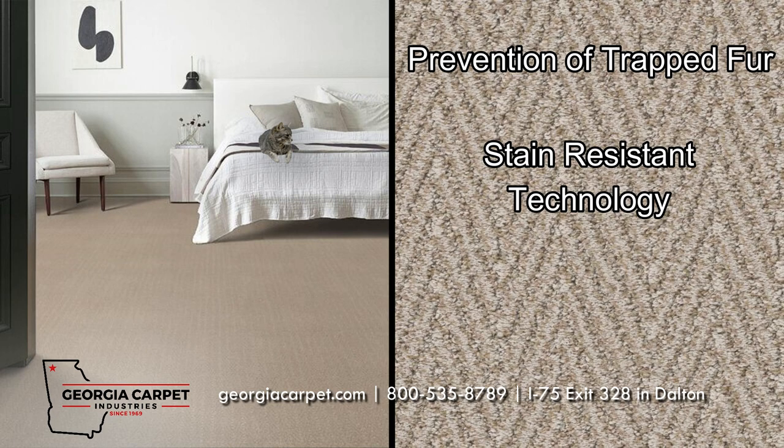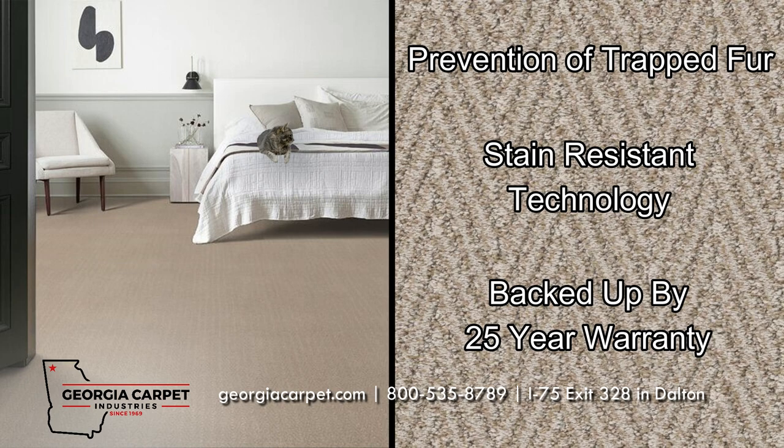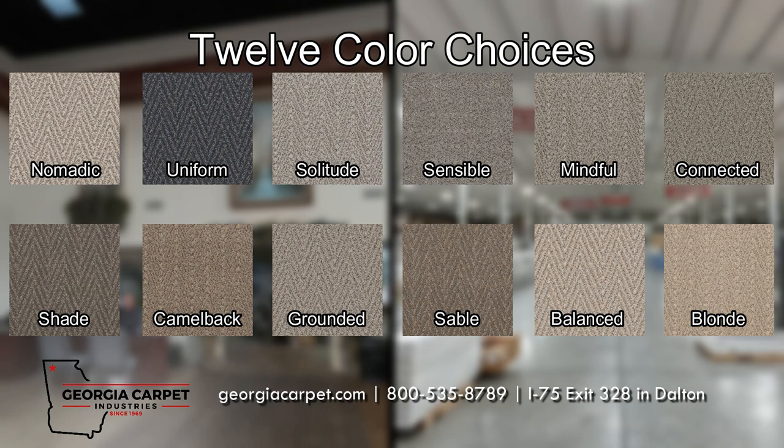Their stain-resistant technology protects from damage caused by any accidents your pets may have, and with a 25-year warranty, you can rest easy knowing that your floors are protected. The 12 colors to choose from provide plenty of options to keep your pets happy and home looking great.